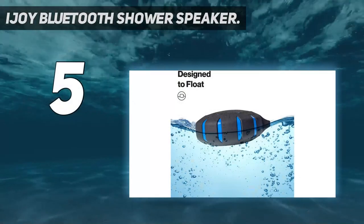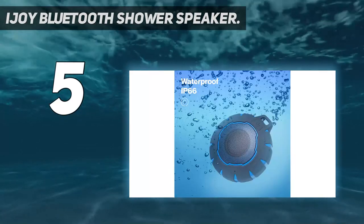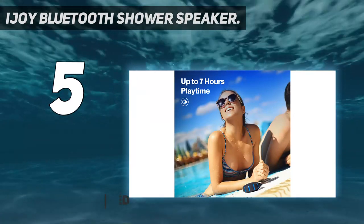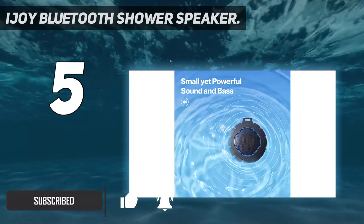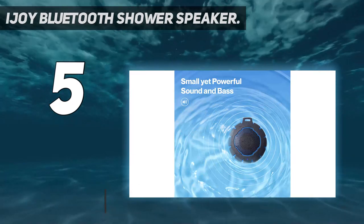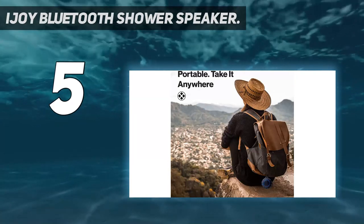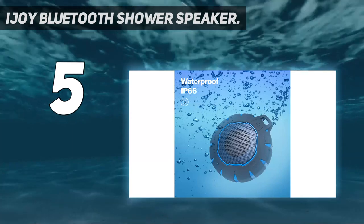Starting at number 5: the iJoy Bluetooth Shower Speaker. Those of you who are on a tight budget can consider iJoy and its Bluetooth speakers, since they offer pretty decent performance for the given price tag. iJoy's waterproof floating Bluetooth speaker is the cheapest option given here, making it perfect for those looking for something highly affordable. Even though it is highly affordable, it comes with a decent water resistance rating of IPX6.